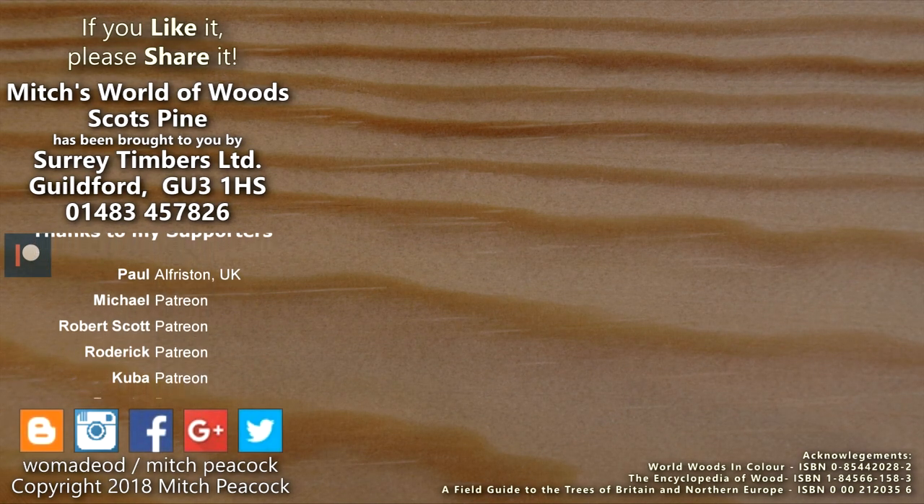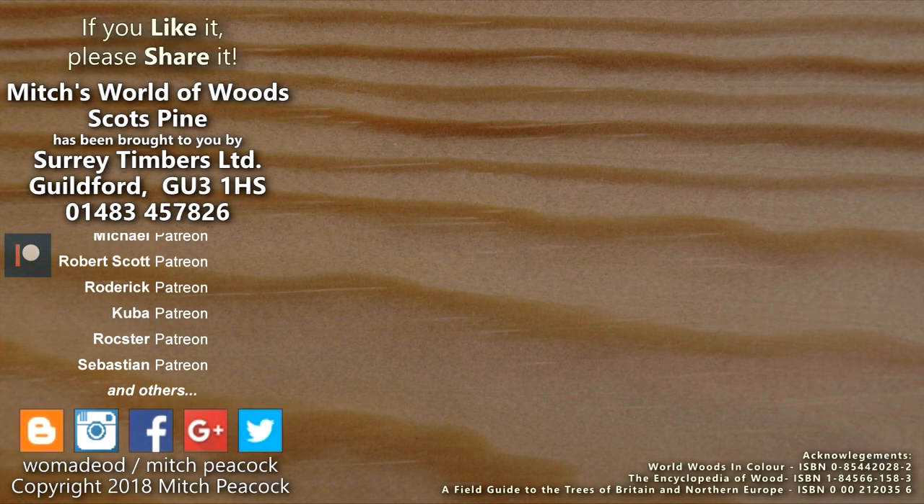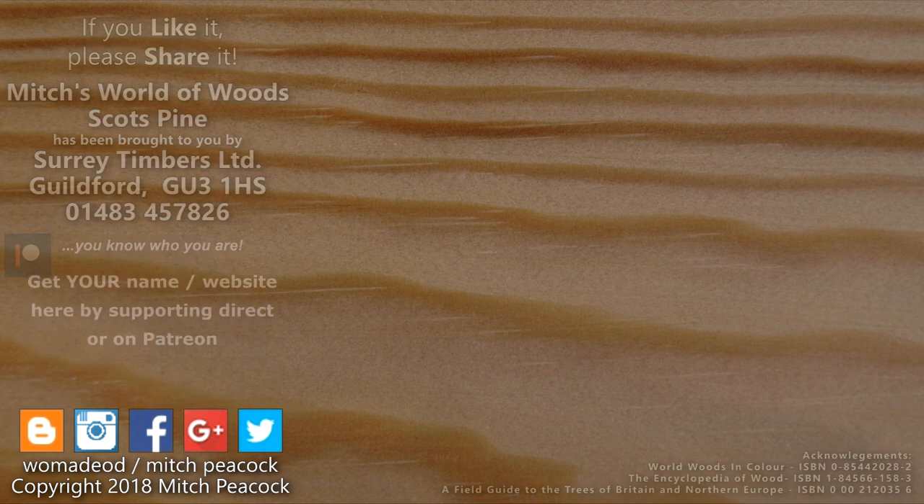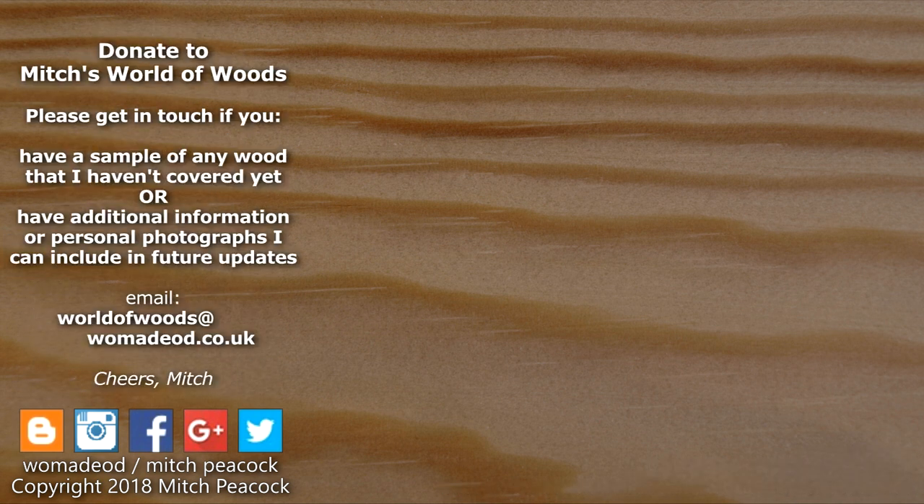If you like it, share it, and why not follow me on Patreon and other social media. Cheerio! Can you help me build my world of woods? If you've got a sample of wood which isn't commonly imported or sold in the UK that you can let me have, it'd be great to hear from you.